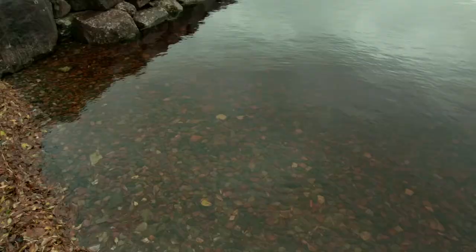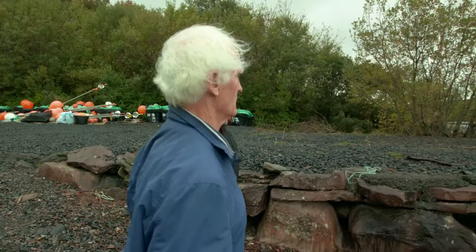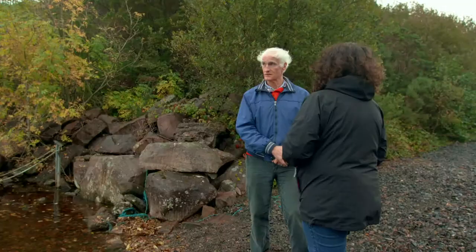You can see that the whole catchment — it's all peatland hills and mountains around here. And of course one of the problems is that when you have peatland, you get brown water and the lake is typically a brown coloured water.